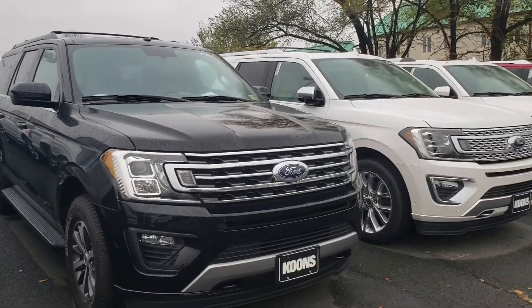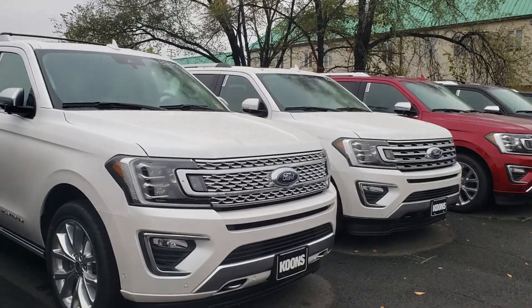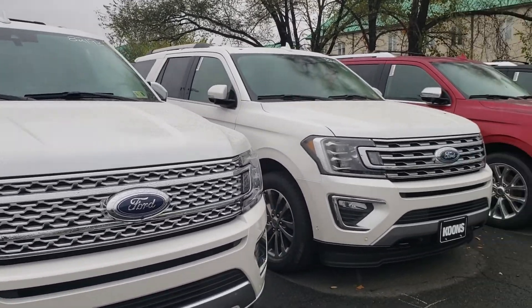Hey, good morning. This is Ethan at Coons Stirling Forge. I just want to give you a quick walkthrough of some of our new 2018 Expedition and Expedition Max inventory.